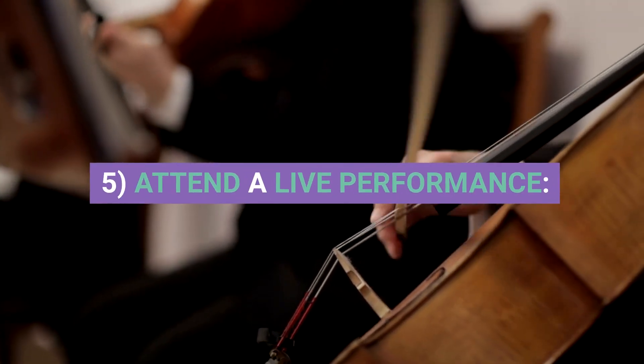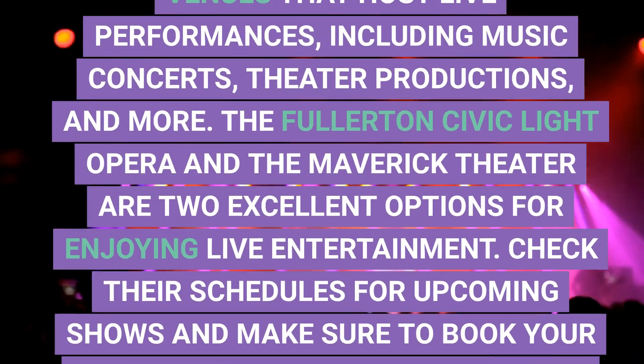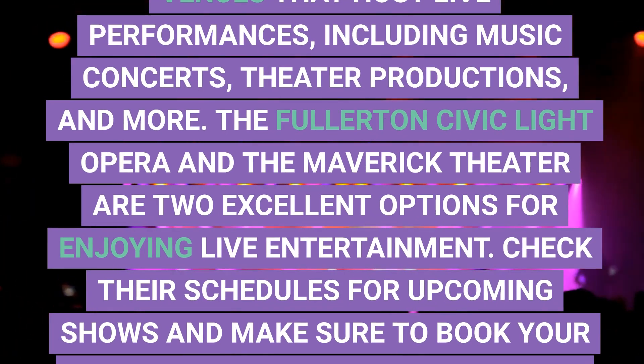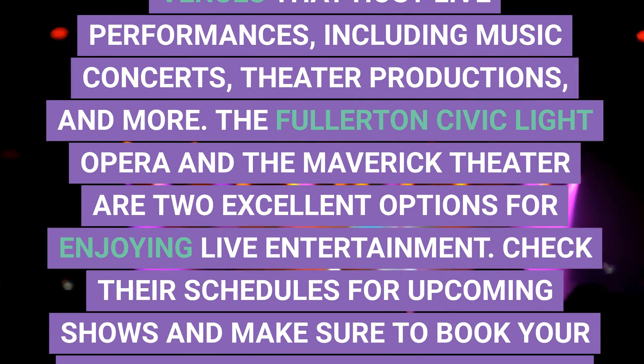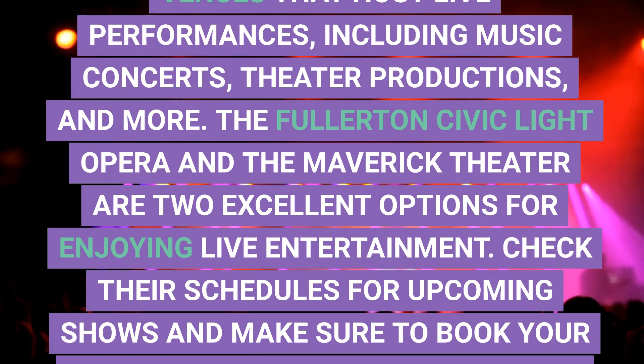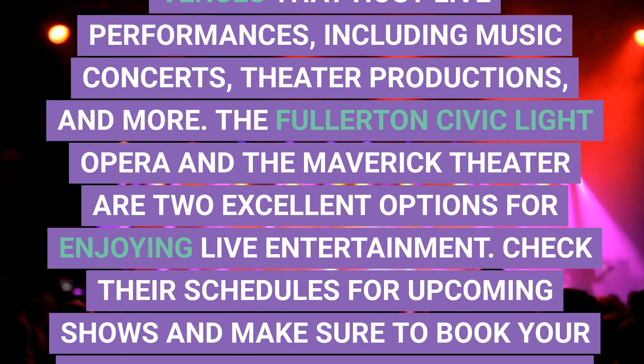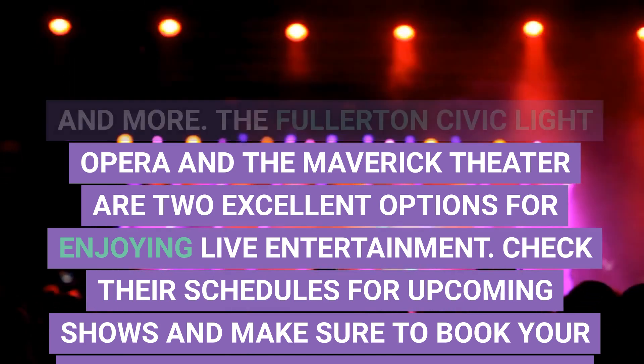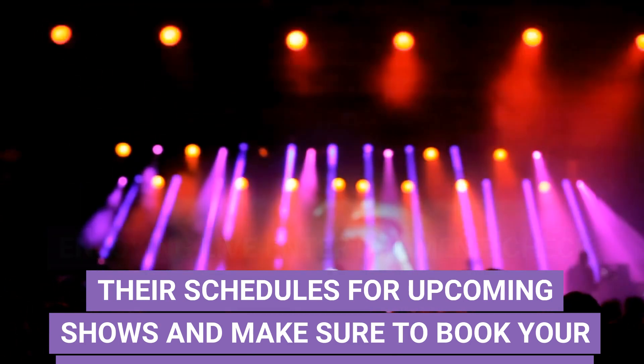5. Attend a Live Performance. Fullerton is home to several venues that host live performances, including music concerts, theater productions, and more. The Fullerton Civic Light Opera and the Maverick Theater are two excellent options for enjoying live entertainment. Check their schedules for upcoming shows and make sure to book your tickets in advance to secure your spot.